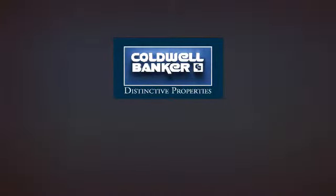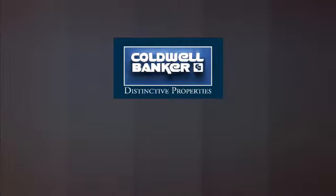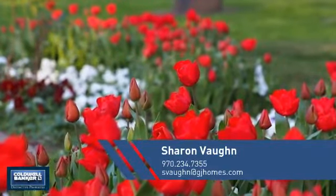Welcome! You'll find a place you'll feel right at home in. This video is brought to you by your real estate agent, Sharon.